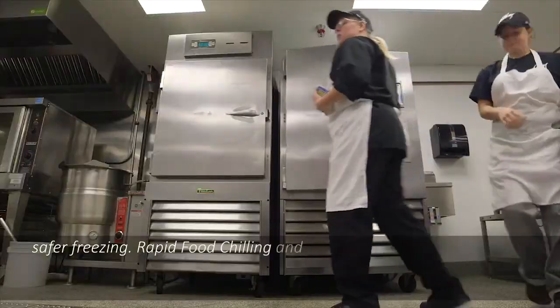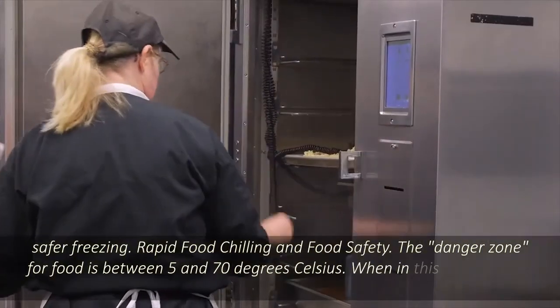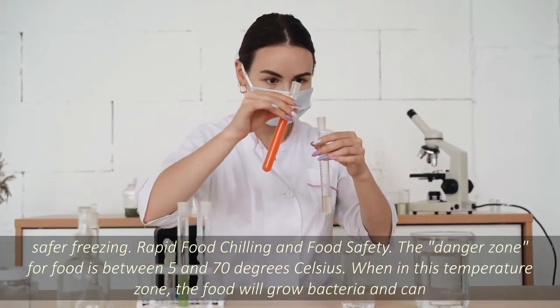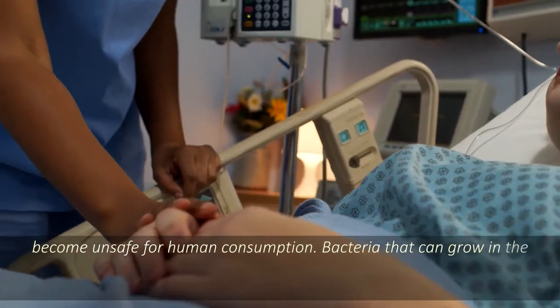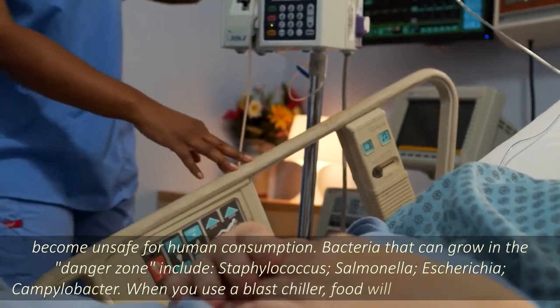Rapid food chilling and food safety. The danger zone for food is between 5 and 70 degrees Celsius. When in this temperature zone, the food will grow bacteria and can become unsafe for human consumption. Bacteria that can grow in a danger zone include Staphylococcus, Salmonella, Escherichia, and Campylobacter.